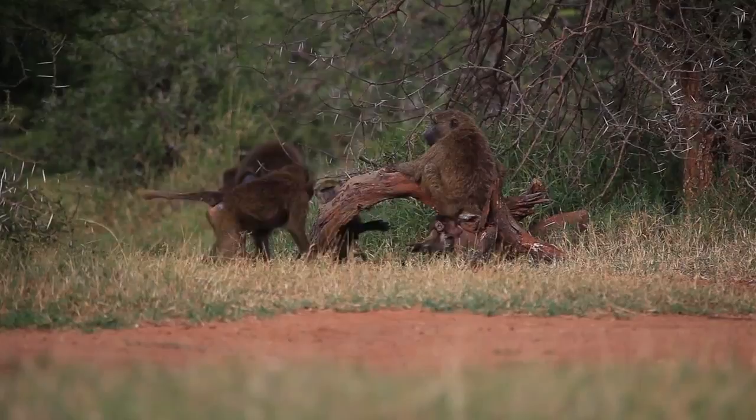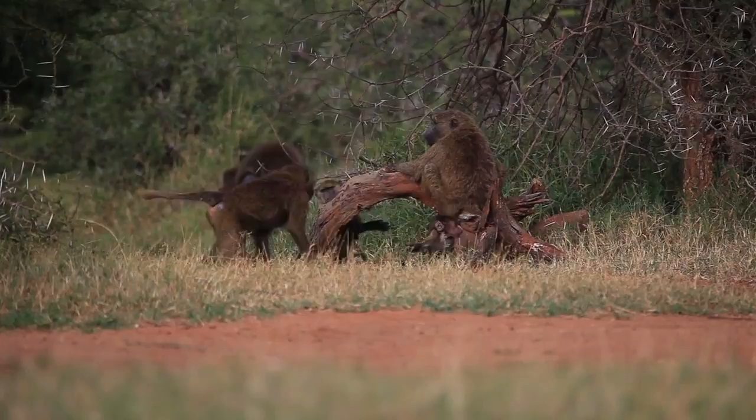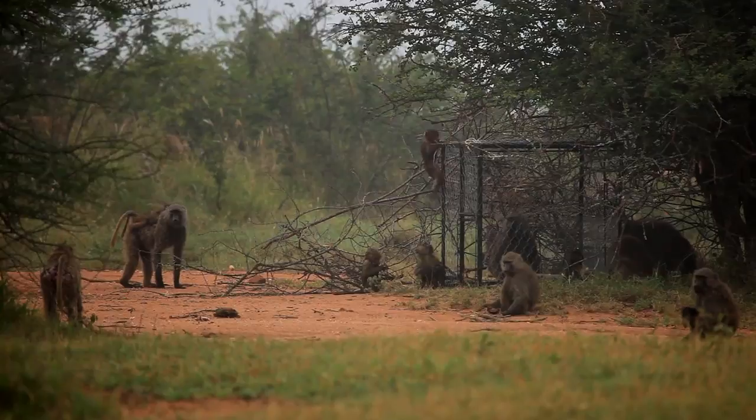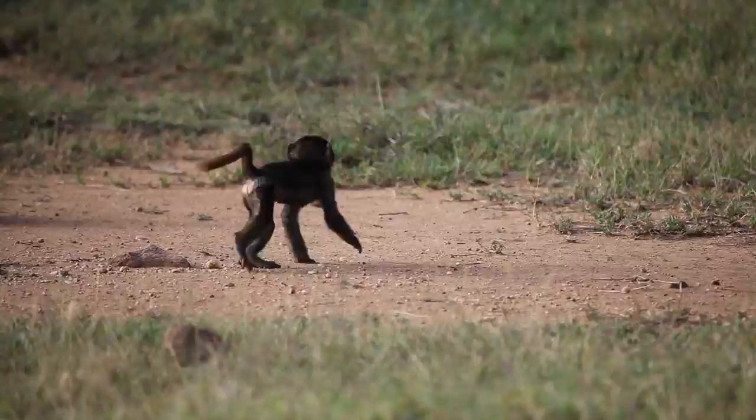This baboon group is a social network. Just like humans have networks of social relationships between each other, these baboons have the same thing — but in these baboons, the social network is a matter of life and death. To understand an animal's behavior and how these behaviors evolved, setting them in their own habitat is a really critical component.